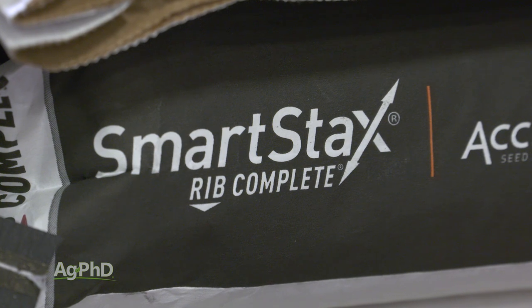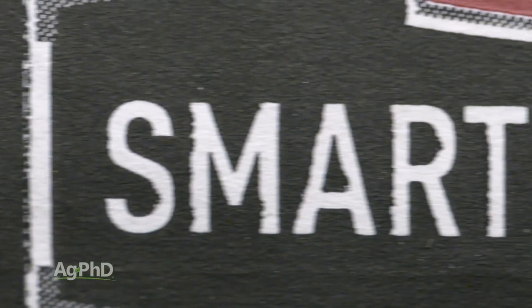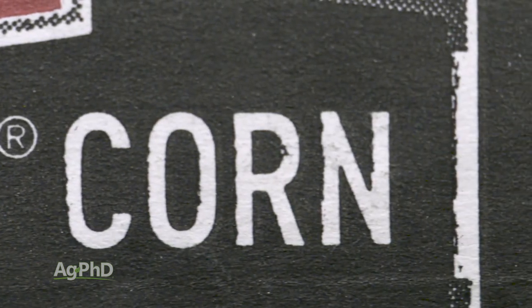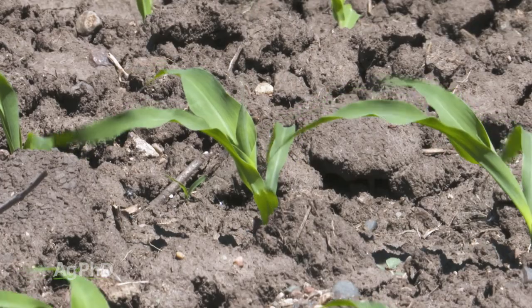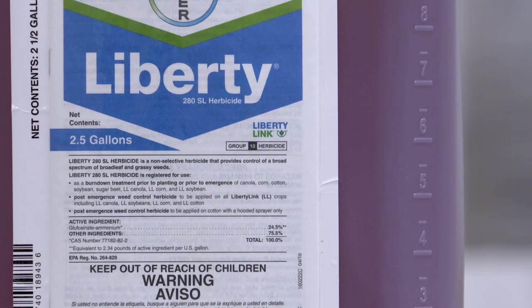Let's talk about a premium trait to begin with — let's look at Smart Stacks. You've got above ground protection, below ground protection, you can spray Roundup, you can spray Liberty. You've got really the whole gamut, and I think this product gets undersold. The reason why is it's got a high price point to it, but giving yourself the option of using Liberty in the corn is a pretty nice thing.